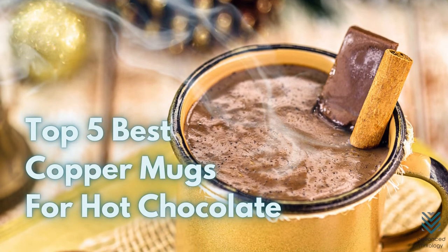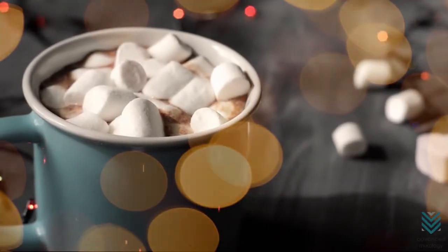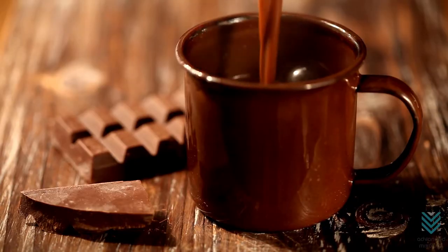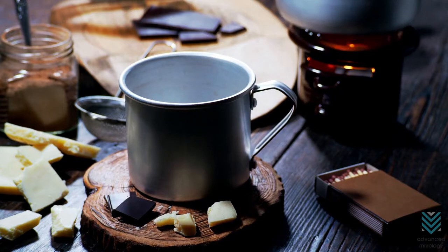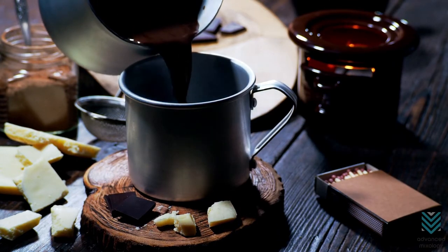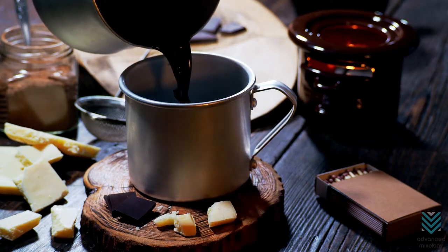Top 5 Best Copper Mugs for Hot Chocolate. We're all here because we love drinking a good cup of hot chocolate or coffee in the morning. But how can you make sure it stays warm? A good mug is key. Many love drinking cocoa in a mug with an antique look, like a copper mug, which is why we've selected these five amazing options.